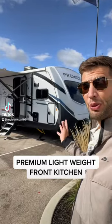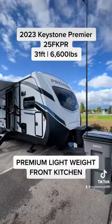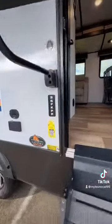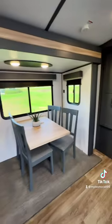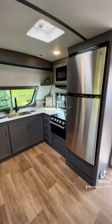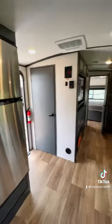Behind me is the all new Premier front kitchen model with a bedroom slide. This is the 2023 Premier 25FK — a really nice one-piece fiberglass front cap with the flush automotive-grade windshield up front. That is going to give you a beautiful front kitchen up here with a nice windshield that's going to give you a great view out into your campsite wherever you may be.